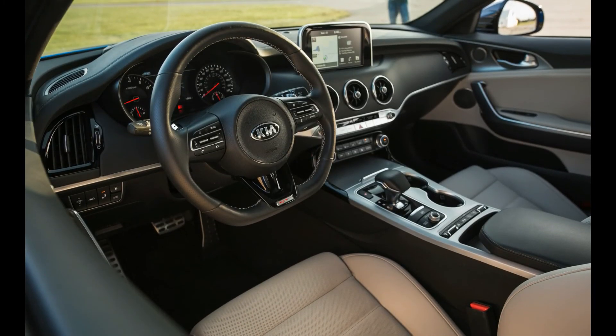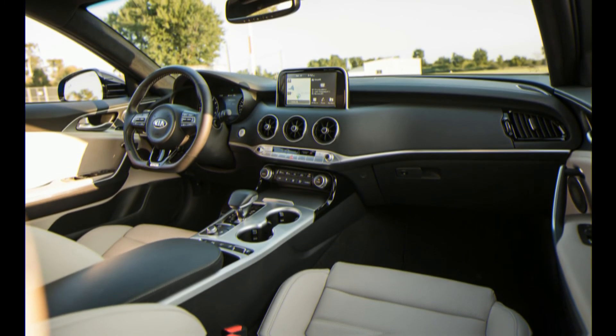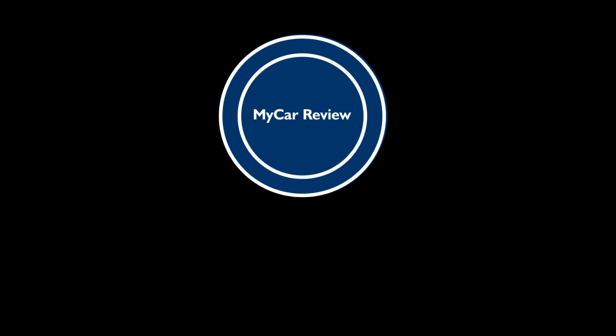At that price point, there are other attractive sports sedan alternatives. Restrain yourself on the order form and Kia's challenger hits much harder against smaller, more expensive driver's sedans from Germany, Japan, and America. The Stinger may not be quite ready to steal the heavyweight sports sedan crown, but its value is a knockout.